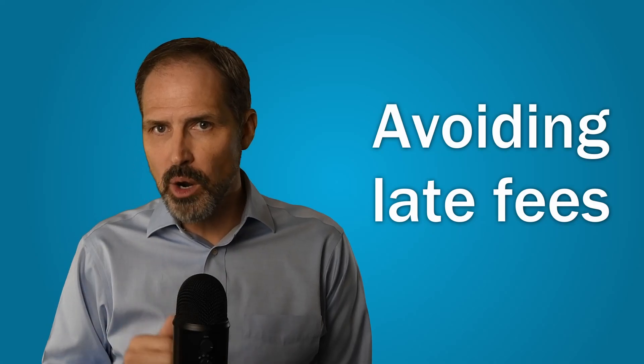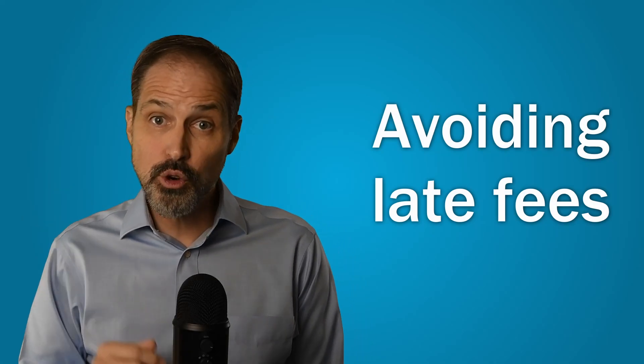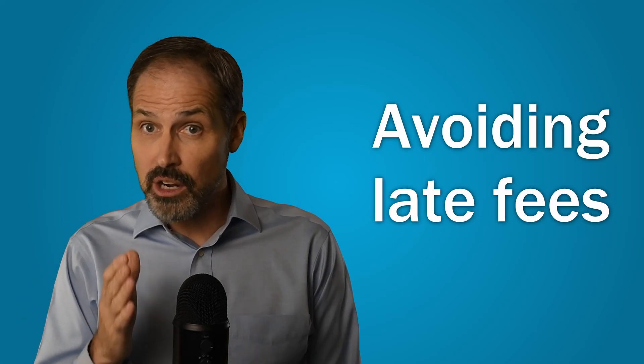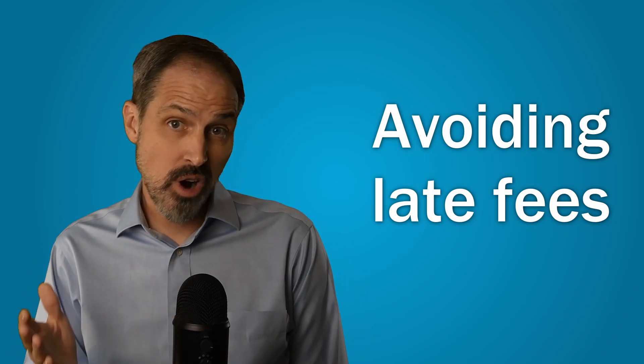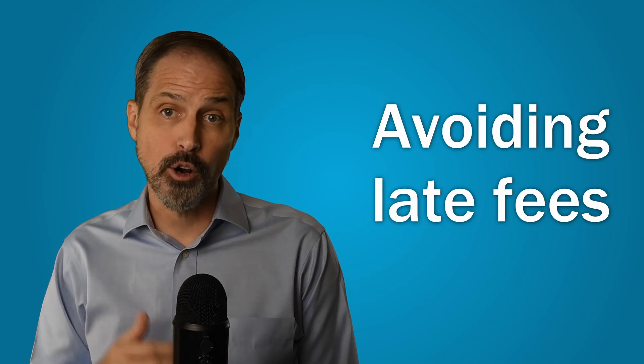Something else to be aware of: most credit card companies will waive the first late fee if you call them. These fees can really add up if you are chronically late, which is why we encourage people to sign up for auto-pay.